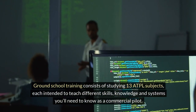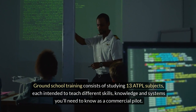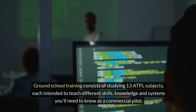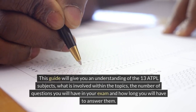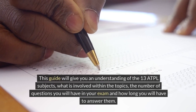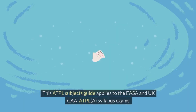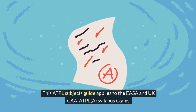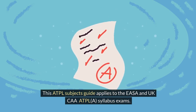Ground school training consists of studying 13 ATPL subjects, each intended to teach different skills, knowledge and systems you'll need to know as a commercial pilot. This guide will give you an understanding of the 13 ATPL subjects, what is involved within the topics, the number of questions you will have in your exam and how long you will have to answer them. This ATPL subjects guide applies to the ASA and UKCA ATPL A syllabus exams.